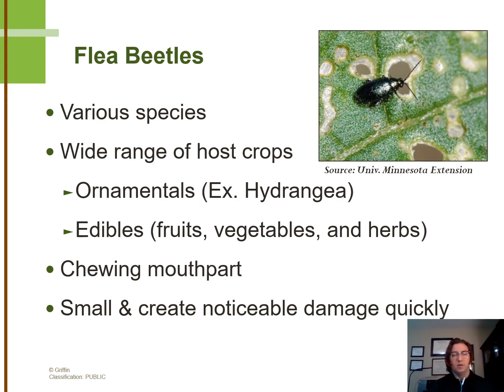Notable ornamentals include mum, salvia, and sedum. Edibles include things in the Solanaceae or nightshade family, as well as in the cucurbit family. They can also affect various fruit trees, such as apples. They have a chewing mouthpart, and even though they're very small, they do feed in masses and create quite a bit of noticeable damage very quickly.